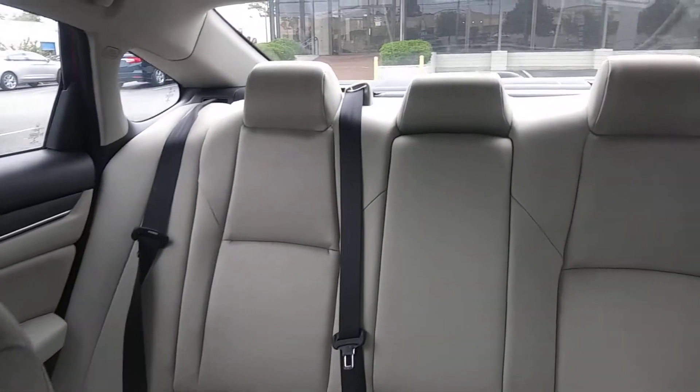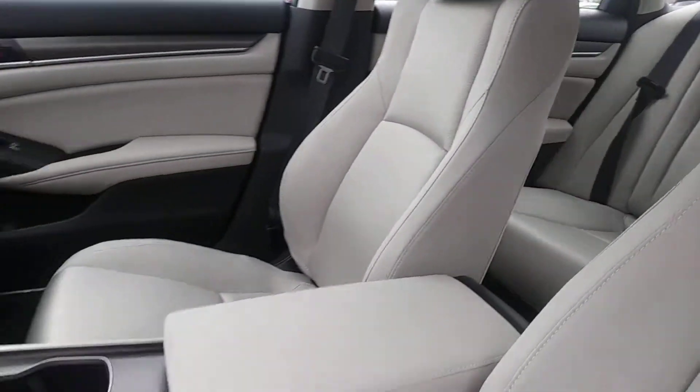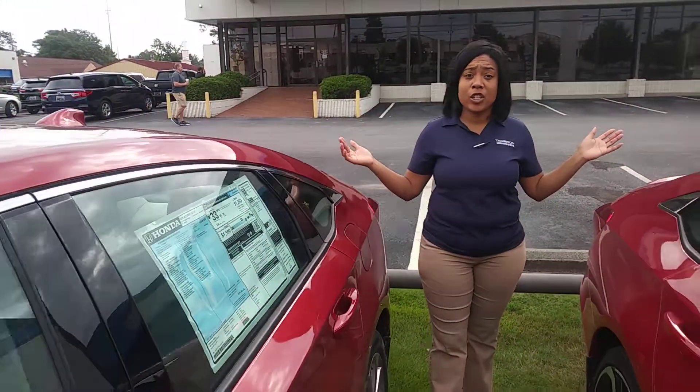Look at the room in the back there — everything is there. You even have 100% fold-down seating, just in case you needed to carry more cargo. And the trunk space is amazing too.